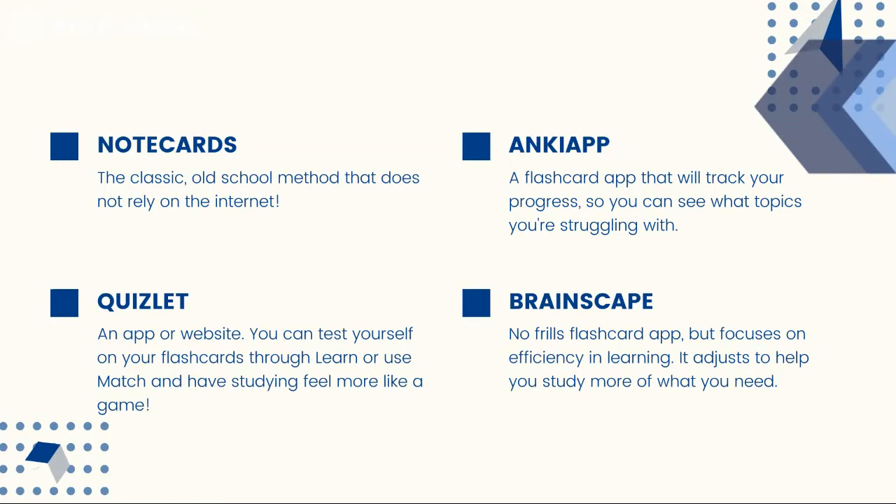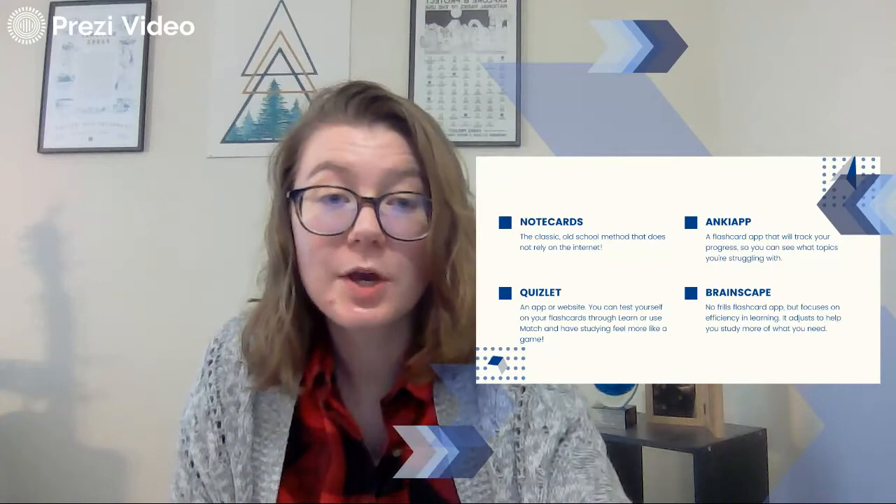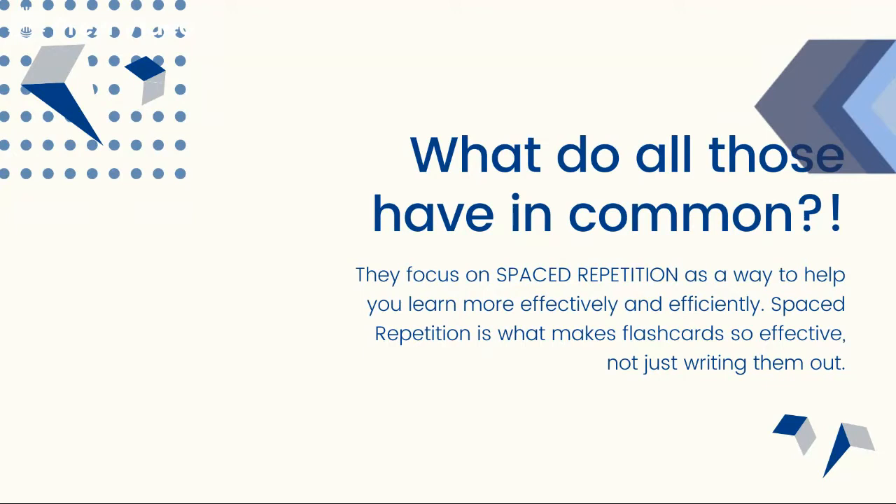Brainscape — it's a no-frills flashcard app, but it's going to focus on efficiency and learning. It adjusts to help you study more of what you need by tracking your progress. All of those tools focus on tracking your progress. Because all of them — including the original note cards — work best through spaced repetition as a way to help you learn more effectively and efficiently.